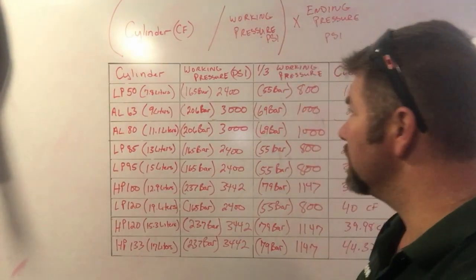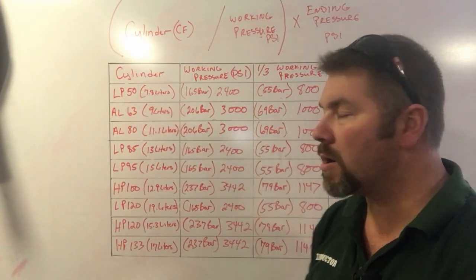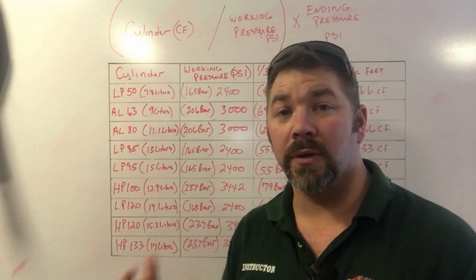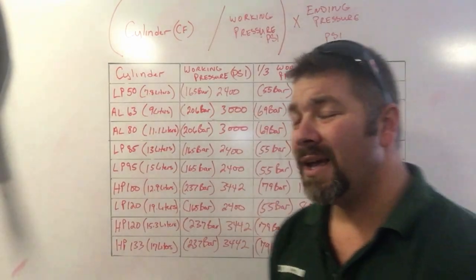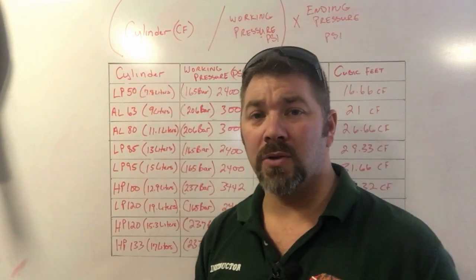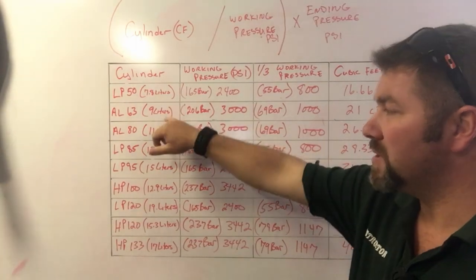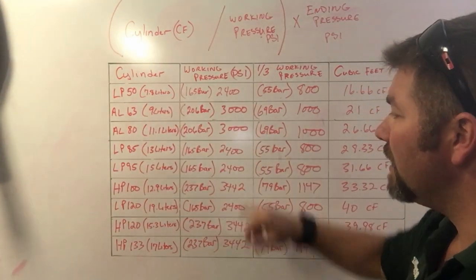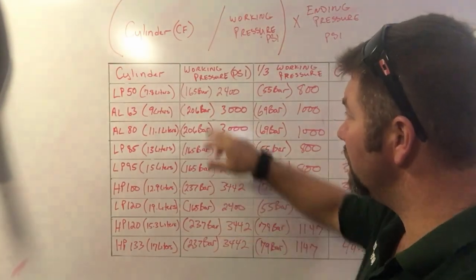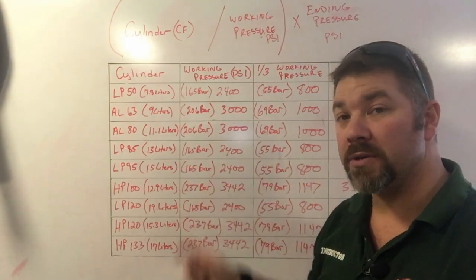Working pressures for each cylinder are as follows: any Low Pressure cylinder is going to be around 2400 PSI. The standard cylinders — your Aluminum 63 and Aluminum 80 — are at 3000 PSI. High Pressure cylinders are at 3442 PSI. For the metric crowd: Low Pressure is 165 bar, standards are 206 bar, and High Pressures are 237 bar.